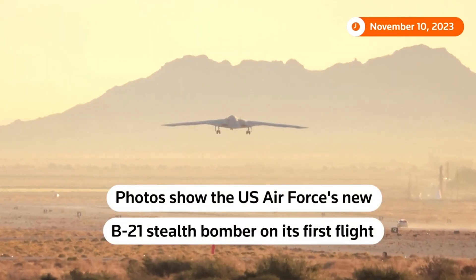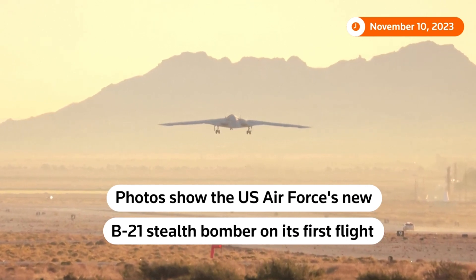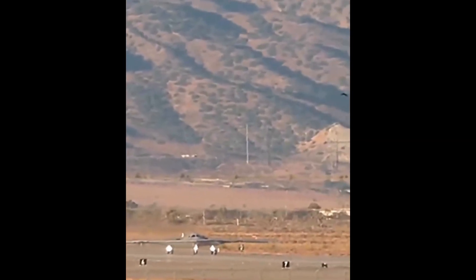This is the new B-21 Raider, Northrop Grumman's cutting-edge stealth bomber for the U.S. Air Force. A true game-changer, it's the first new bomber in three decades and the world's inaugural sixth-generation aircraft.